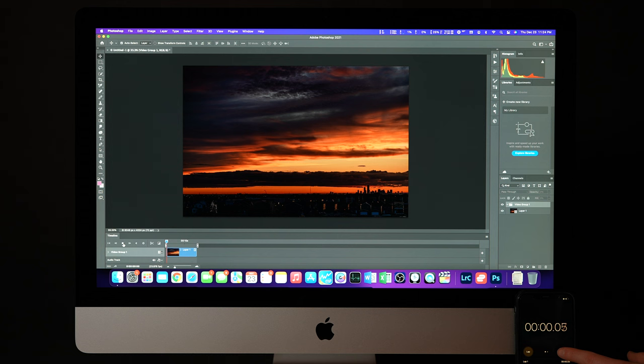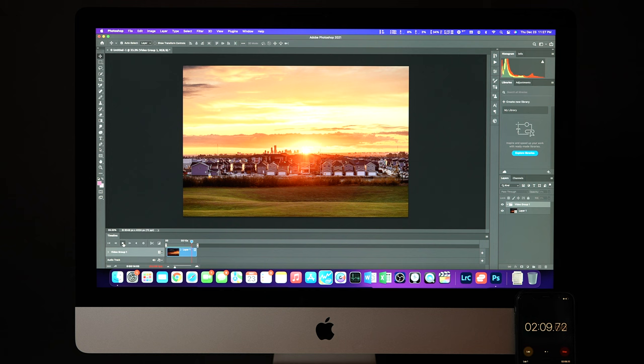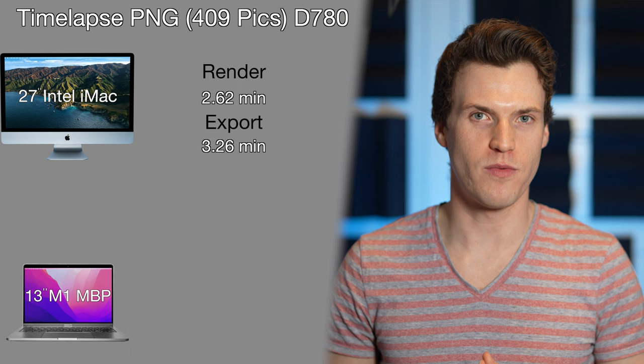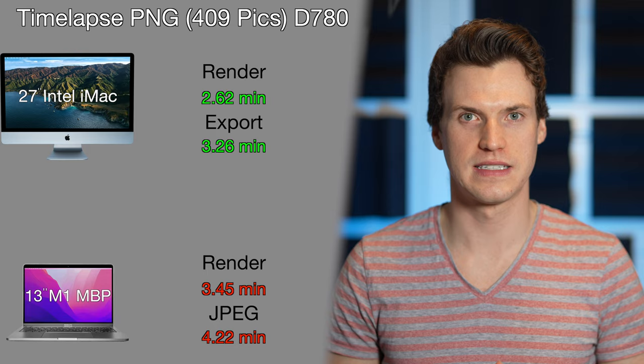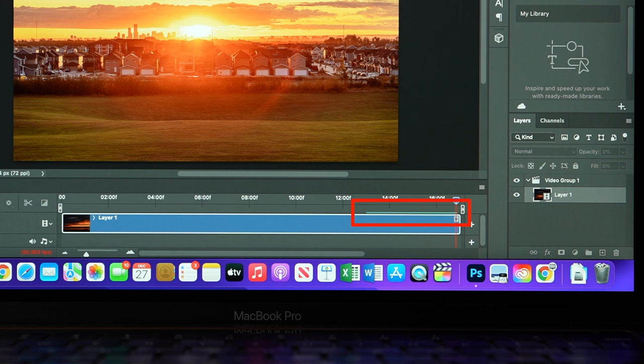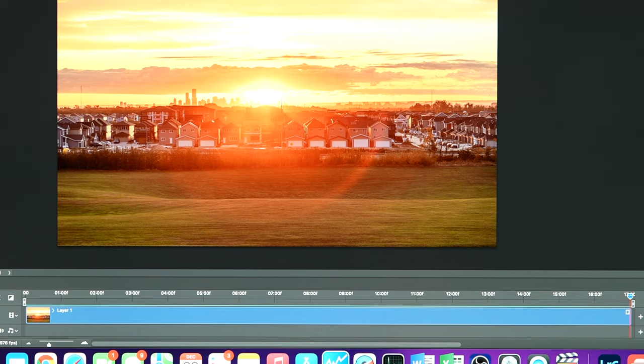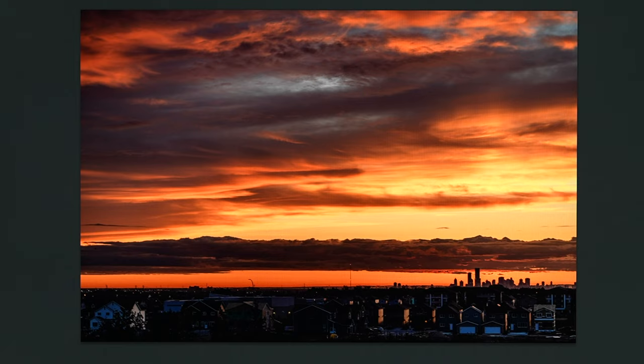Next I tested how fast timelapses would render and export in Photoshop. Using a sunrise timelapse consisting of 409 PNG photos shot with the D780, it took the iMac 2.62 minutes to render and 3.62 minutes to export. The M1 was slower, taking 3.45 minutes to render and 4.22 minutes to export. I also noticed that the M1 could not hold the render — when I tried to play the timelapse again it would play back at only a few frames per second and re-render. On the iMac, after rendering, it plays back at my desired 24 frames per second.